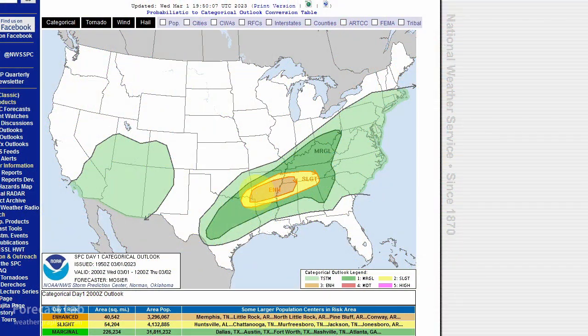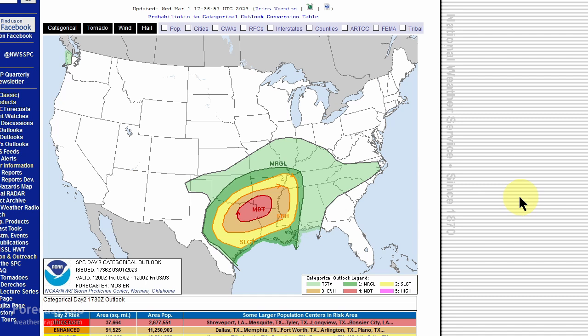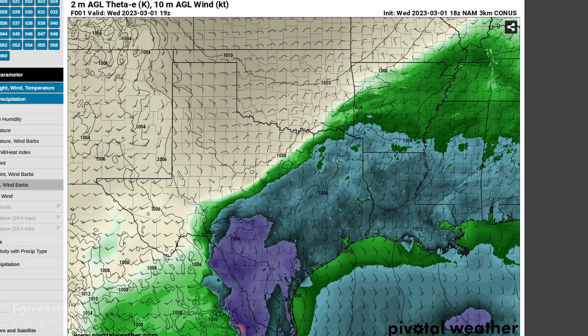SPC for today is looking at an enhanced risk in Arkansas. However, unfortunately for tomorrow, a moderate risk across much of northeast Texas and the Arklatex. A good way to evaluate that is to go to Pivotal Weather. Looking at the theta-E — basically a combination of temperature and moisture with emphasis on moisture — the richest air is located around San Antonio at this time, not so much up in Arkansas. That's why they're only carrying an enhanced risk at SPC.